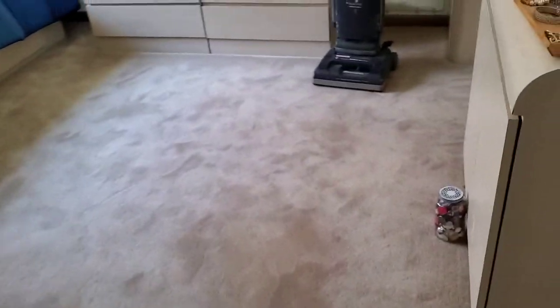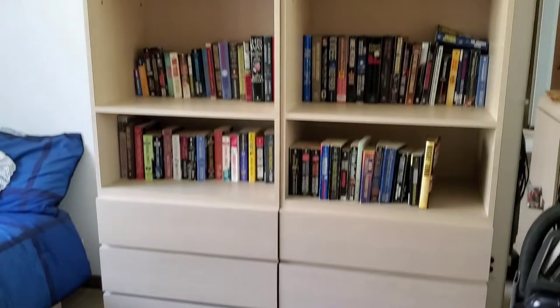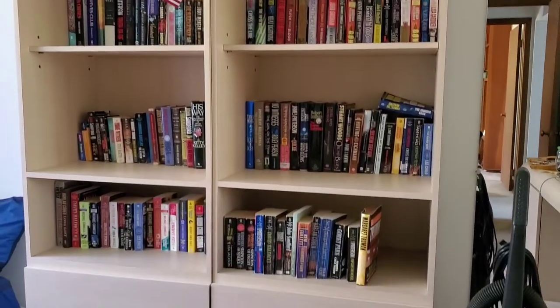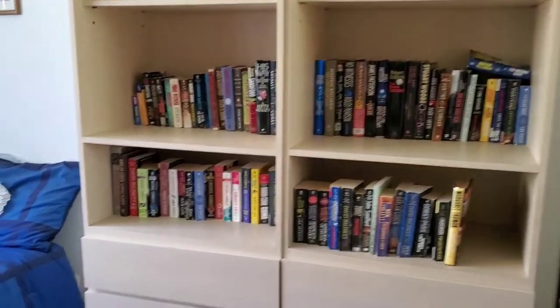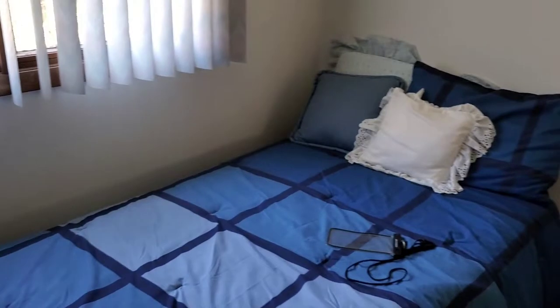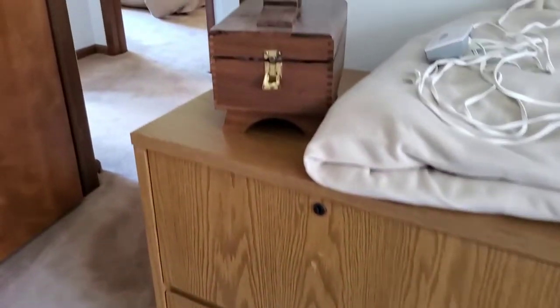Another bedroom with cool Formica furniture: a dresser with mirror and a pair of matching bookcases with drawers. Lots of books — we want to sell these books as a lot and they will be priced cheaply. This is a twin size captain's bed with two drawers. The bedding will be sold separately. We've also got a little lateral file and a shoeshine kit.